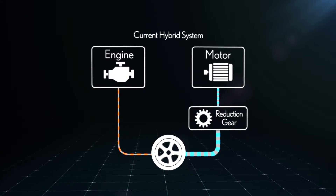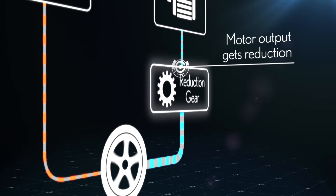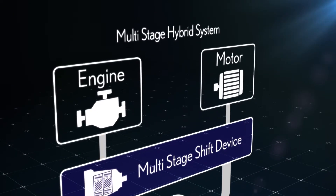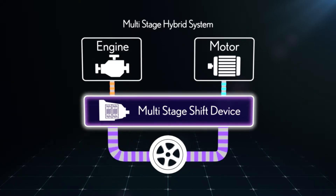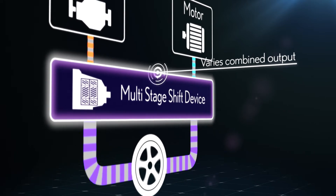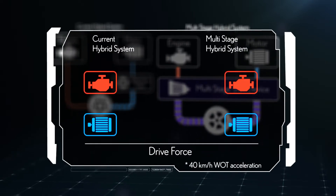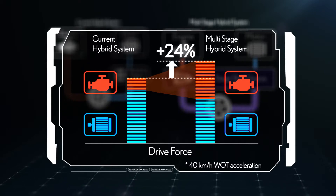The current Lexus hybrid system shifts the motor output by a two-speed reduction gear. The multi-stage hybrid system is equipped with a multi-stage shift device that varies the combined output of the engine and motor. This enables the engine power to also be amplified, increasing the total torque by 24%.